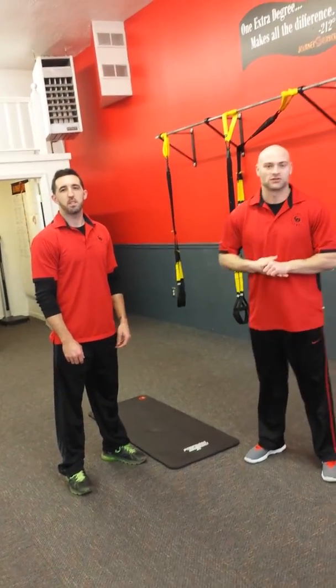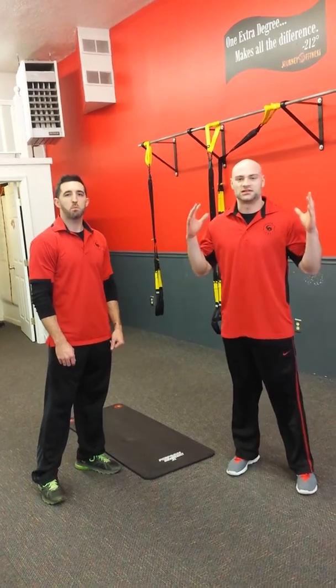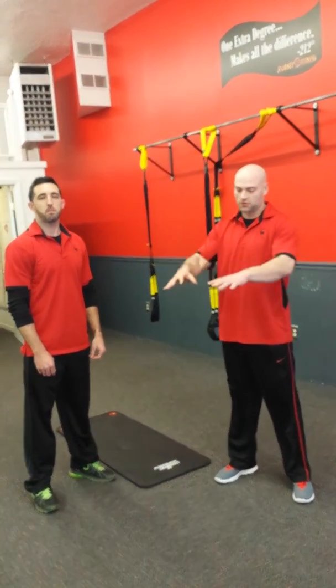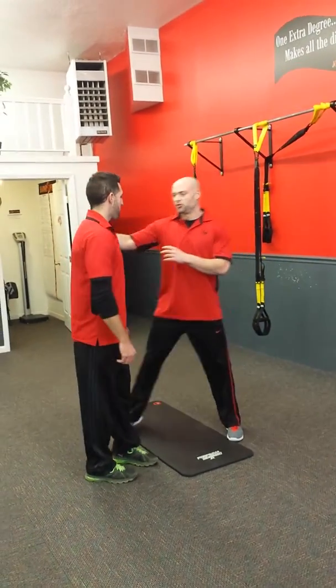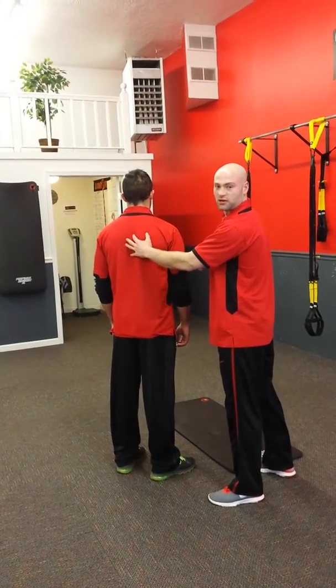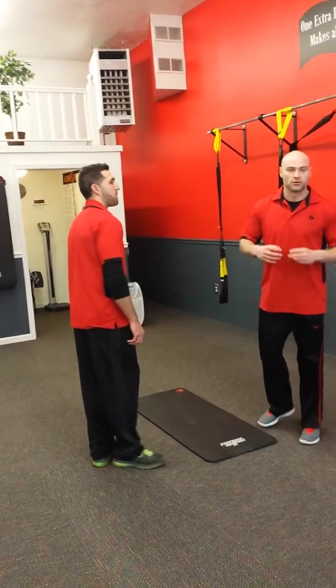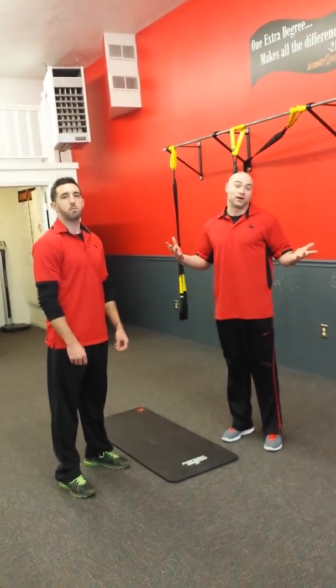Jesse and Jeff here from Journey Fitness, and I'm here with your Training Tip Tuesday, which is: get out of desk mode on your days off. A lot of us are at a computer all day and we get really tight through our thoracic spine, right through these muscles here. So I have two exercises for you to really help with your mobility through that area and improve your posture.